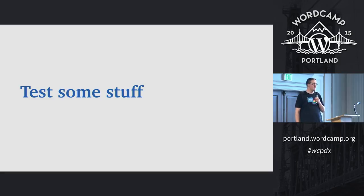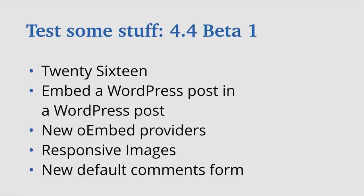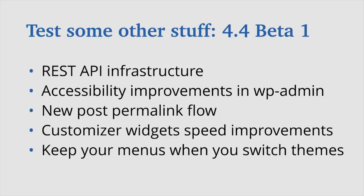I thought it might be fun to actually test some stuff. Has anybody in here actually tested beta yet? Who didn't even know beta shipped two days ago? I'm going to go to my computer on the balcony to do this demo. We have an endless list of things we could test, but these are the headline features. We can't really test the REST API without something hooking into it.